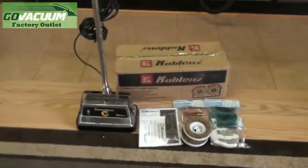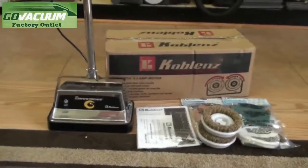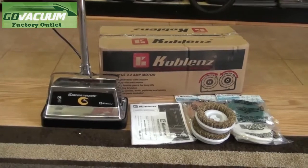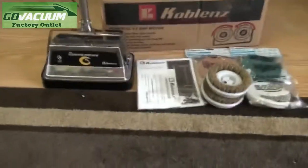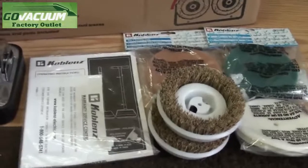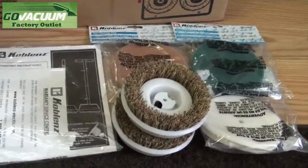Hi, this is Chris from the Go Vacuum Outlet sharing with you the Koblenz P-1800 carpet buffer and scrubber. This is one of the few models that we have that have been listed and used like-new condition, and this is the type of condition you'll receive your machine in. If any pads or brushes come in with signs of use, these are all replaced.